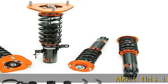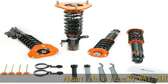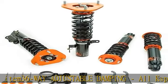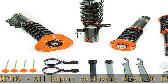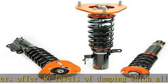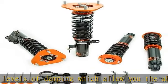36-way adjustable damping: all K-Sport coilovers offer 36 levels of damping which allow you the ability to perfectly dial in your coilover kit. Set damping to full soft for a nice comfortable cruising setting for normal driving.